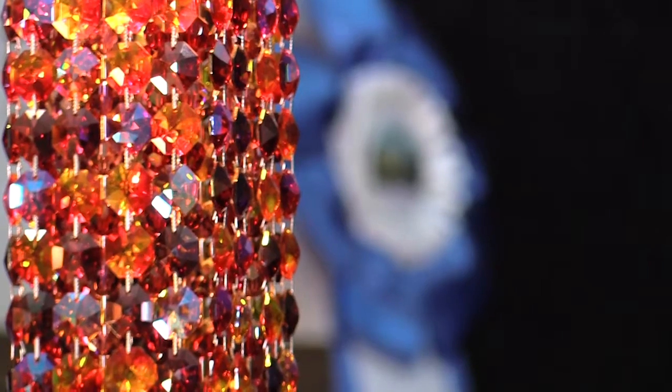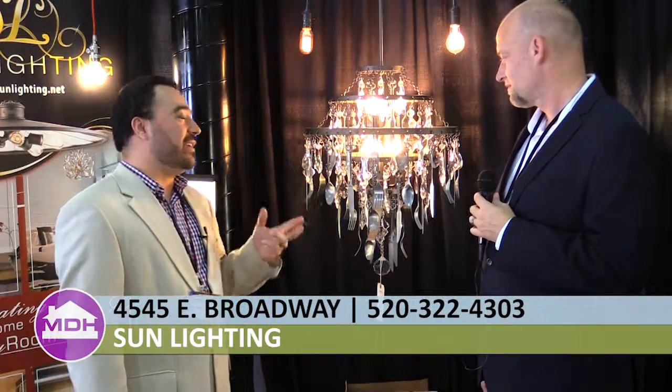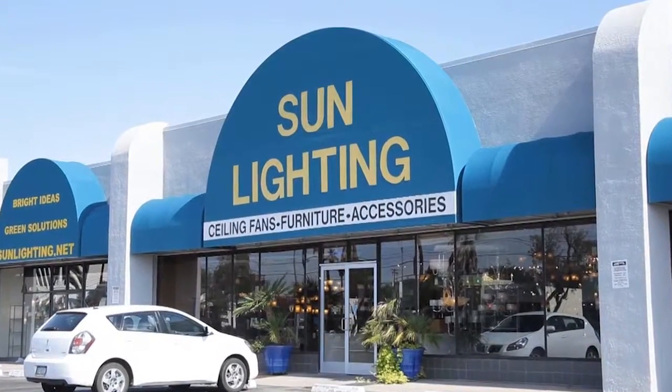One of the things that we like to do here at Sunlighting is bring in nice, unique pieces. This particular company has wonderful, very unique pieces — the imagination is just astounding. For the folks at home who want to come out and see more things like this and get some advice on lighting, they can stop in at our showroom at 4545 East Broadway, or give us a call at 322-4303 to set up an appointment with one of our ALA certified lighting specialists. Thanks for being on the show. Thank you for having me.